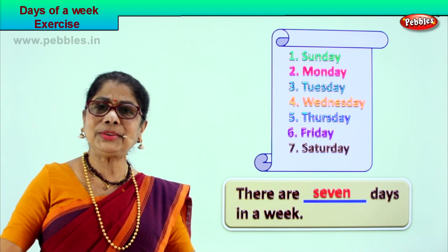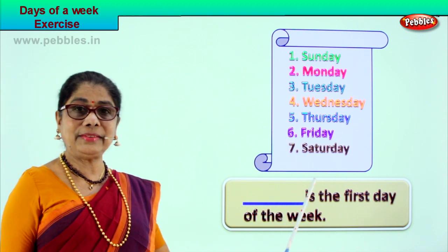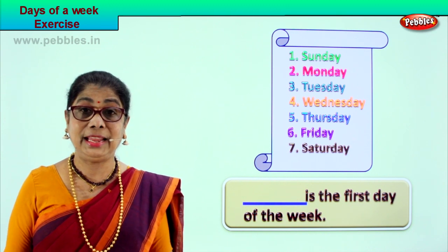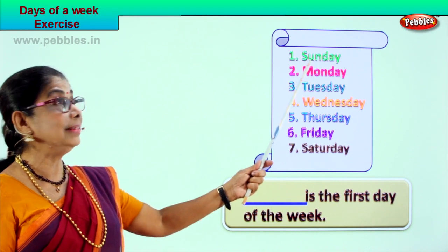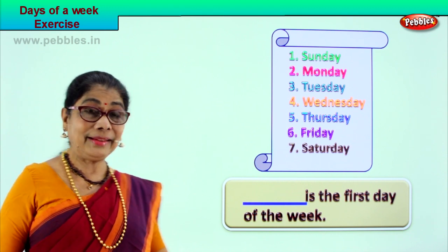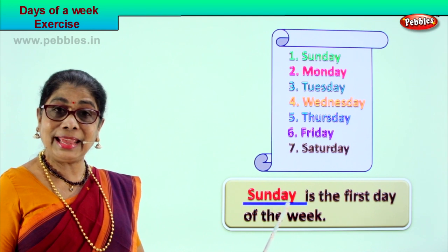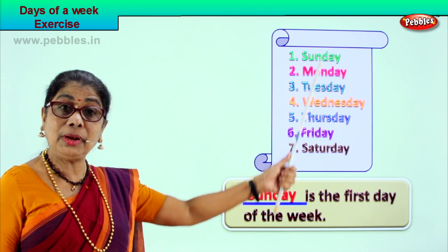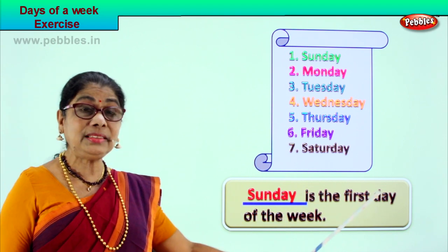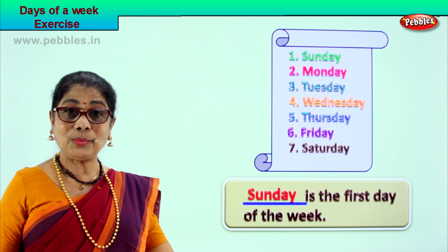There are seven days in a week. Let's go to another exercise. Dash is the first day of the week — which is the first day of the week? The week begins with Sunday. Sunday — spelled S-U-N-D-A-Y. To do the fill-up you need to learn the spellings of all the days of the week. Sunday is the first day of the week, and you are getting ready for the week!